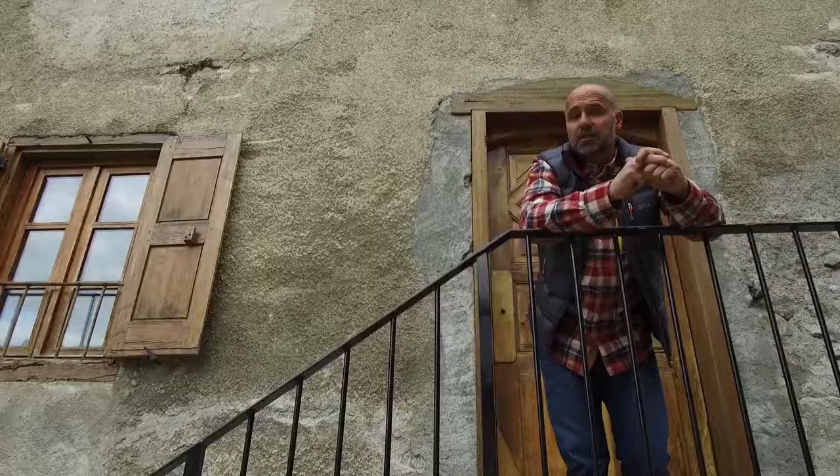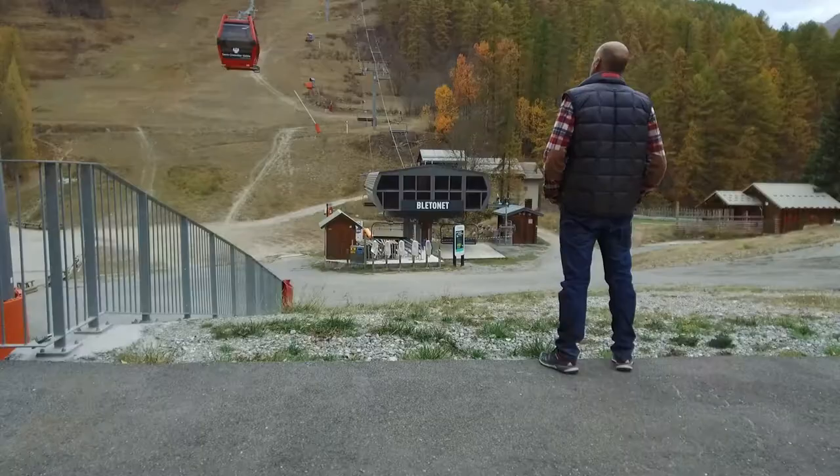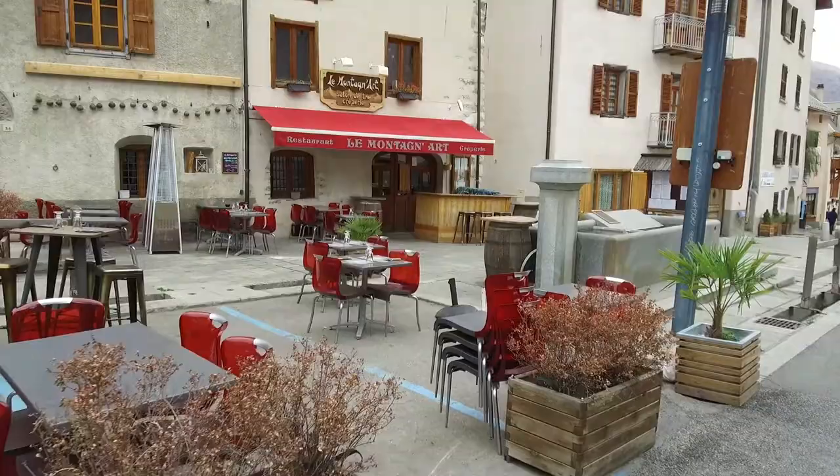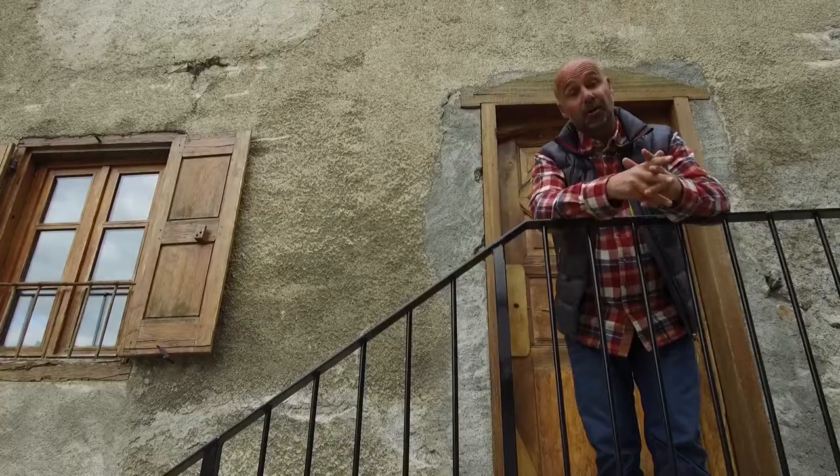Something that really sets Serre Chevalier apart is that you get such a different experience — not only where you're staying down in the valley, but also up the mountain. Each place feels slightly different, and that just adds to the whole experience.